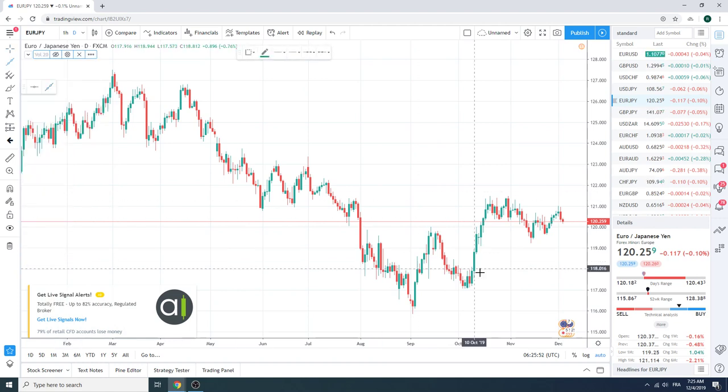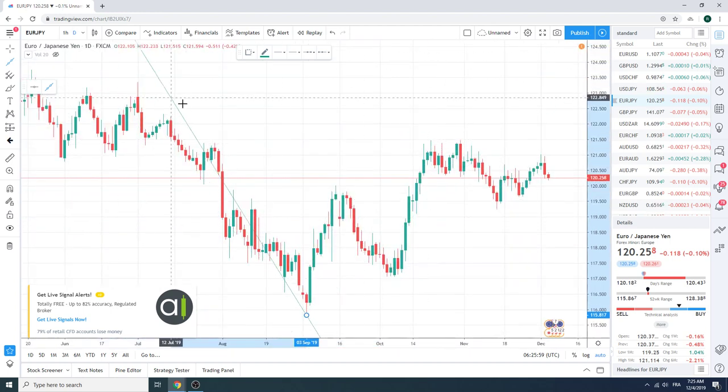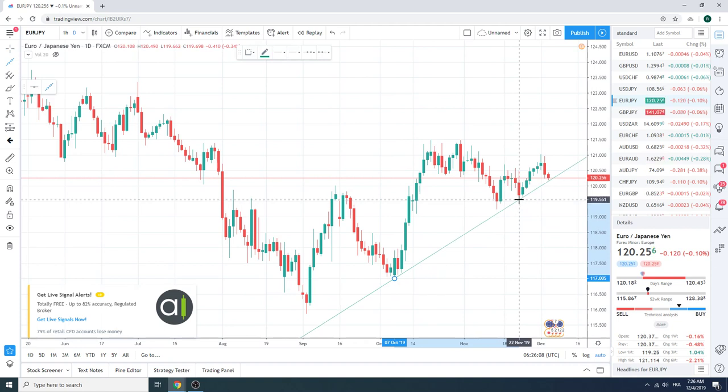Euro Yen got smacked yesterday. There's an interesting trend line on the dailies that kind of defines things. So we sell Euro Yen if the PMIs miss.